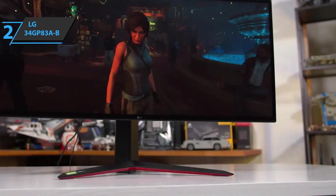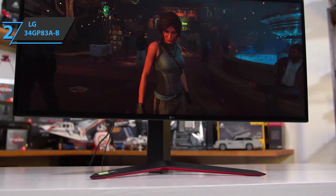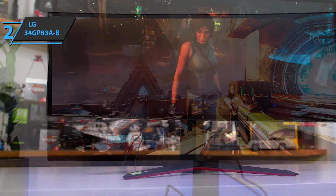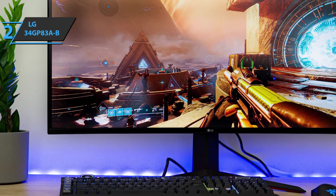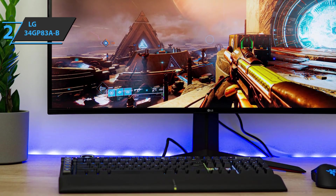The monitor stand allows you to adjust its height by 110mm and tilt, and you can further customize ergonomics with a VESA 100x100mm bracket. The device comes in the size of 32.3 by 12.3 by 18.3 inches, while weighing 16.8 pounds. This is a quality product, and all we can do is recommend it.